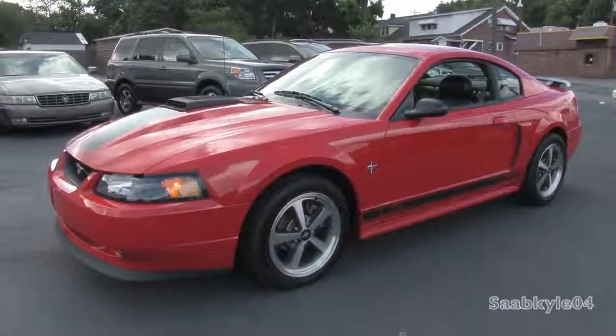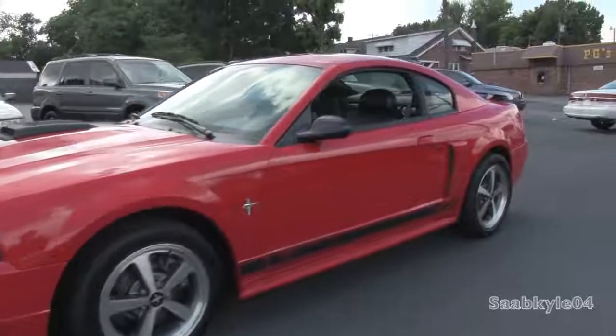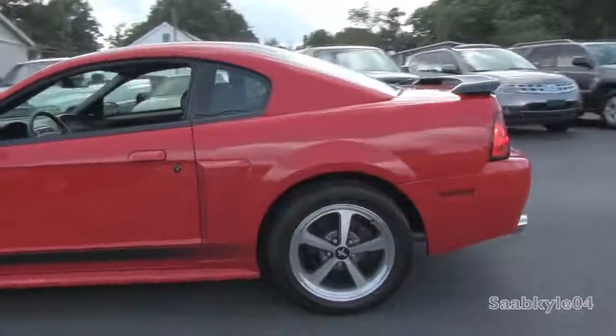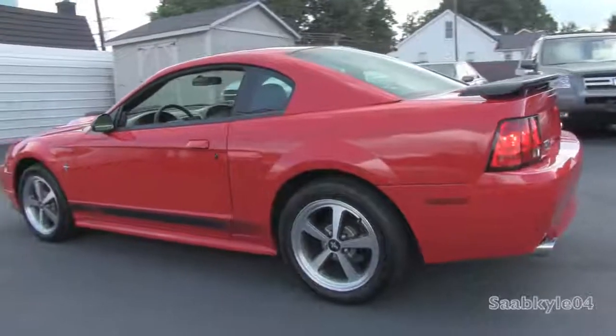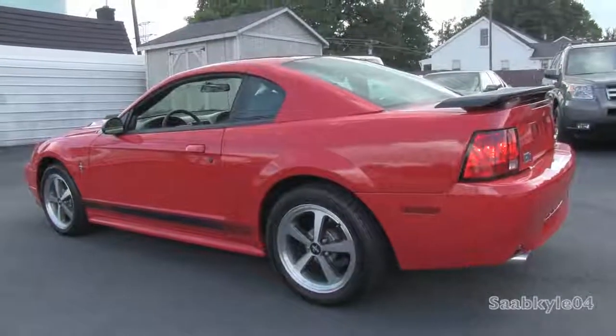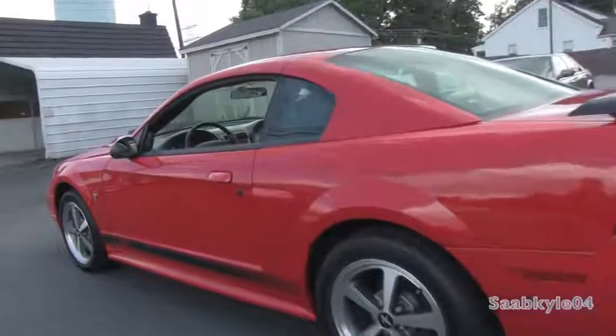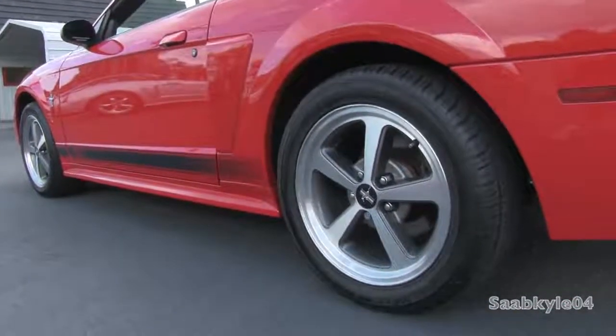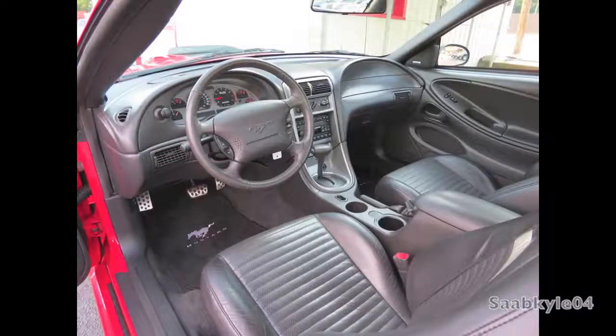When the new Mach 1 debuted for 2003, it borrowed the same 4.6-liter dual-overhead cam 32-valve V8 that once powered the SVT Cobra. By then, the SVT was carrying 390 supercharged horses. This gave the Mach 1 quite a power bump over the standard 260-horsepower GT, and even though it didn't benefit from forced induction, it still made 305 horsepower — not bad for 2003.